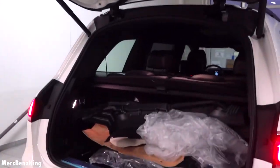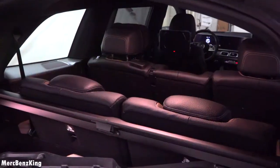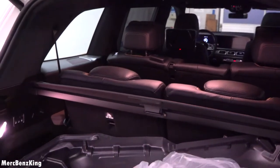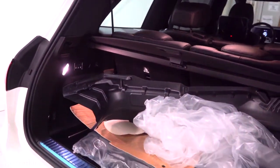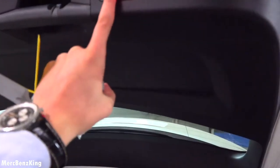Opening the trunk, there is a lot of plastic inside because this car is brand new. All seven seats are up, and you still have around 380 liters of trunk capacity, which is a lot.